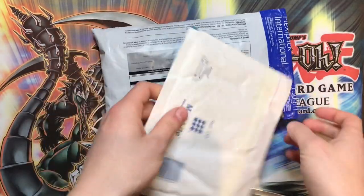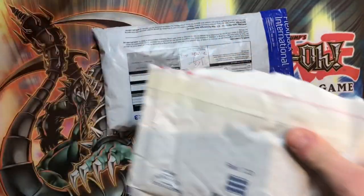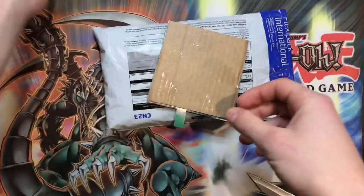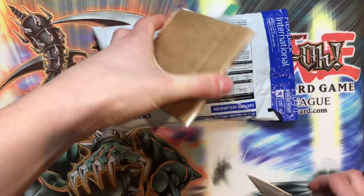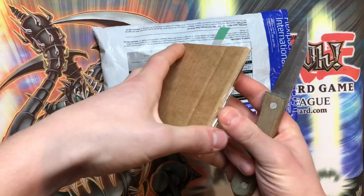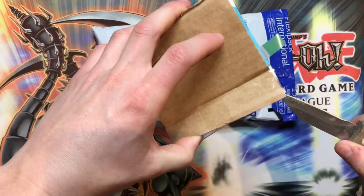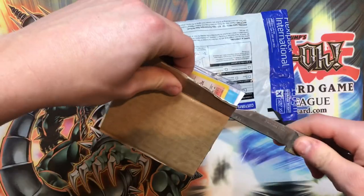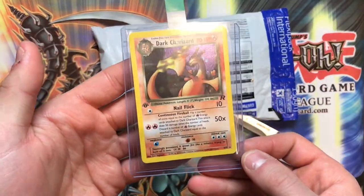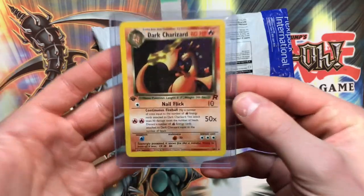We've got a couple more pieces of mail to open. The first one I believe is a card for PSA grading — this could be one sent in for the vintage trading card side of my YouTube channel. And yes — it is a Pokemon card! It's a Dark Charizard. Absolutely fantastic — really thank you to Kurt for sending this in. Some Pokemon in this video as well, which is absolutely epic!